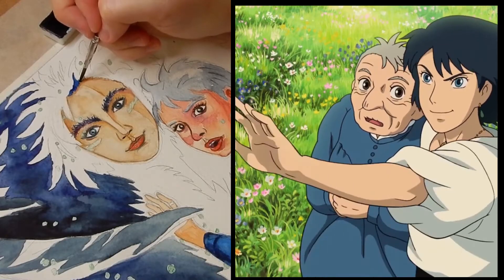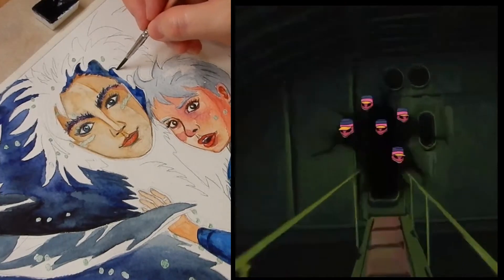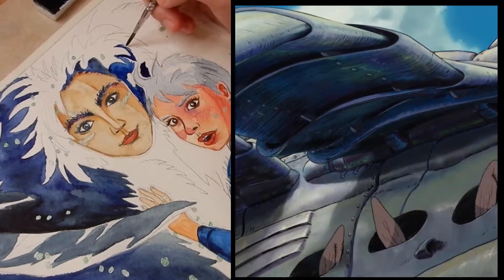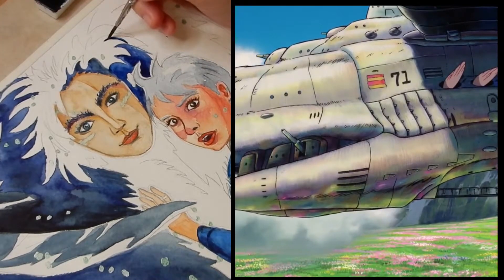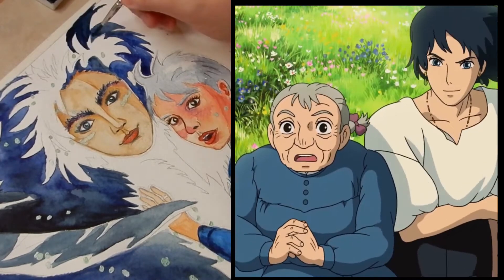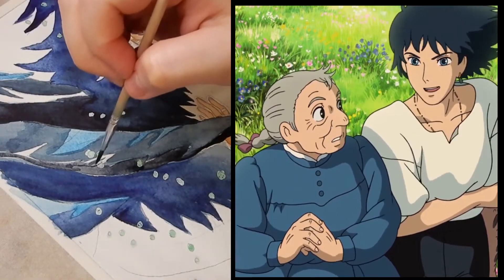Howl's Moving Castle contains strong pacifism and anti-war themes. It was influenced by Miyazaki's distaste for the Iraq War. He recalled that he had a lot of rage about the war and decided to put it into the movie, because he felt it would be poorly received in the United States.